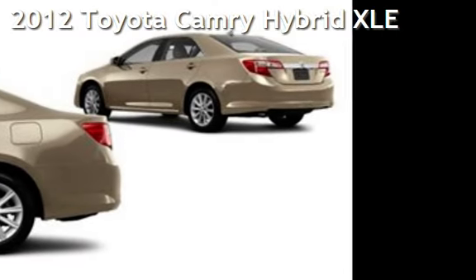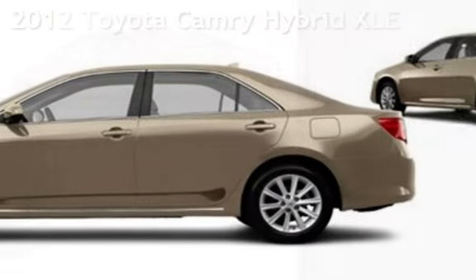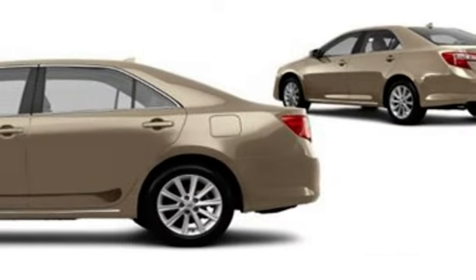Presenting a pre-owned 2012 Toyota Camry Hybrid. This four-door sedan has a four-cylinder, 2.5-liter i4 engine, with front-wheel drive and an automatic transmission.